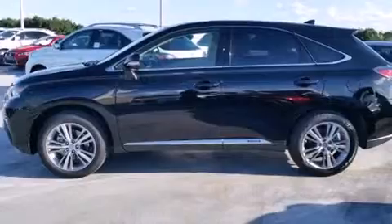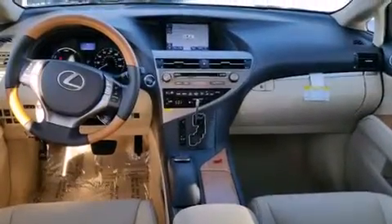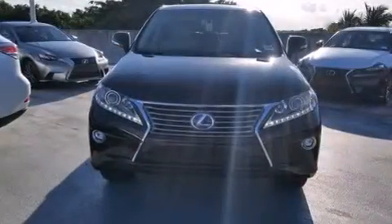The following features are also included: air conditioning with automatic climate control, full power accessories, leather seats, side curtain airbags, traction control, an anti-lock braking system, and intuitive parking assist.